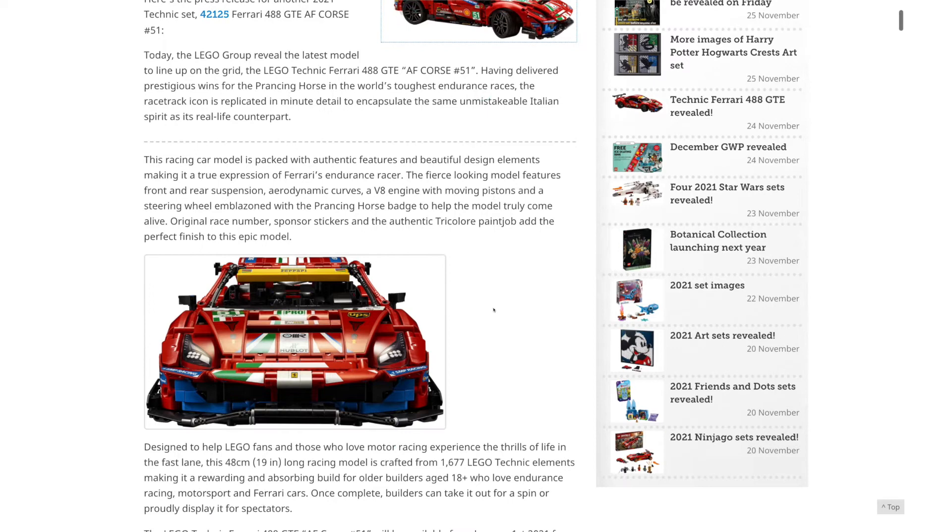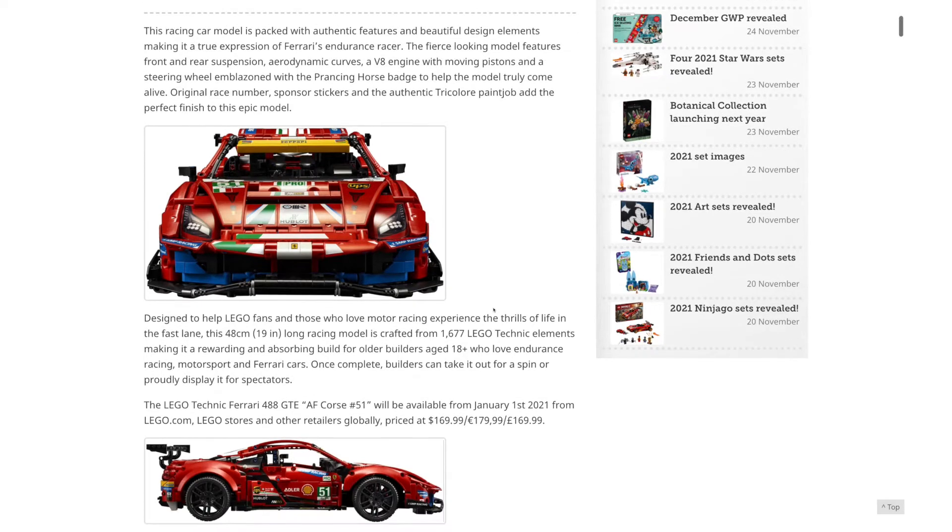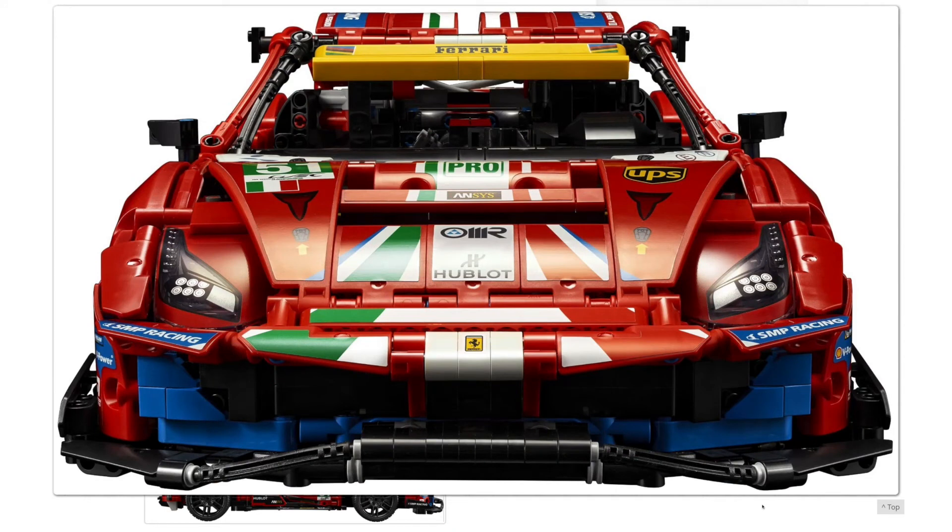This one, though, I don't think it looks very good, to be honest. I know I'm not a huge Technic fan — I don't buy any of the sets — but I do like to cover the reveals when they're interesting. And this one is just papered with stickers. This looks like a Speed Champions car with the amount of stickers on it. I think it really ruins the look of the vehicle.